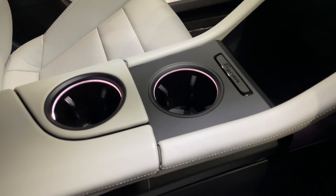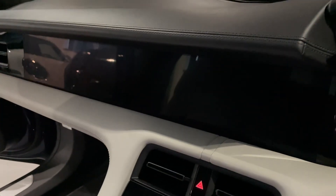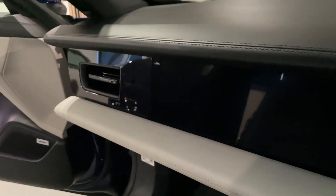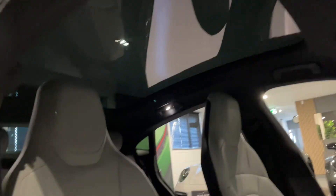Two cup holders that are highlighted. You've got your central computer screen here as well, and then you've got two screens that run from the centre. And then you've got your passenger screen. That is an upgrade on this vehicle. Look at the passenger seat, look at the interior from this side.